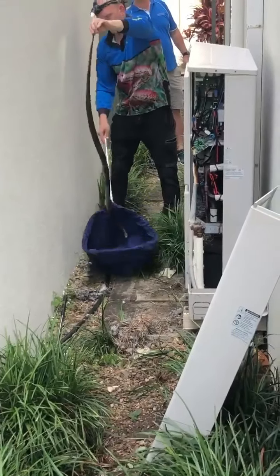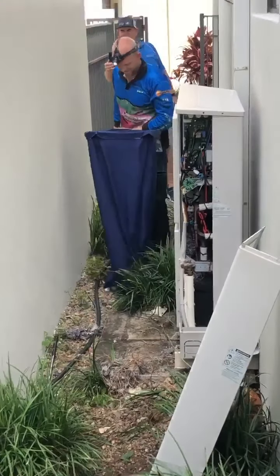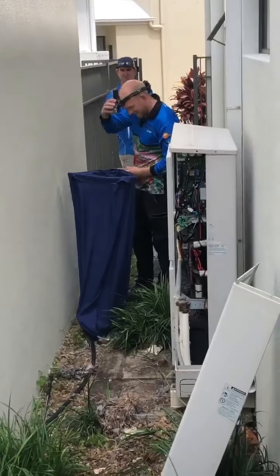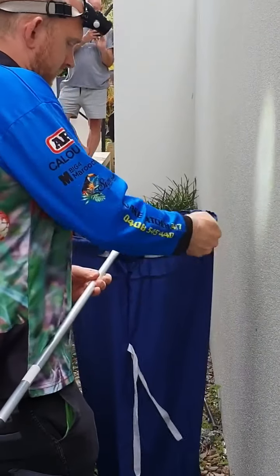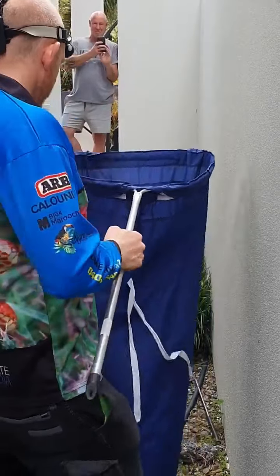Get in the bag. There we go. Wow. Doesn't help when I was standing on the bag. That's insane, eh?